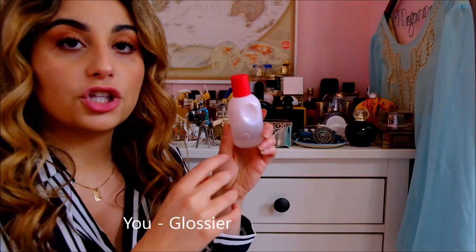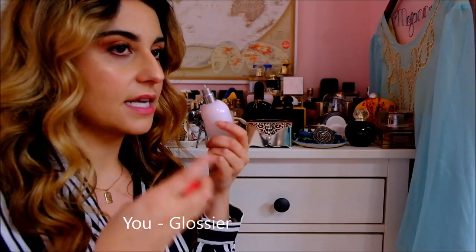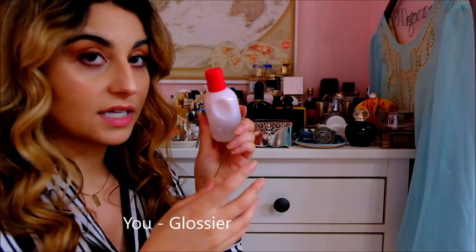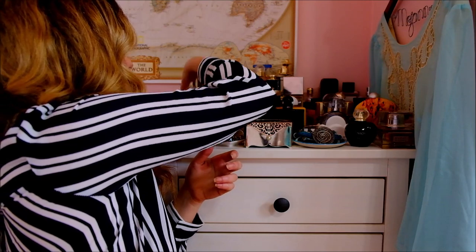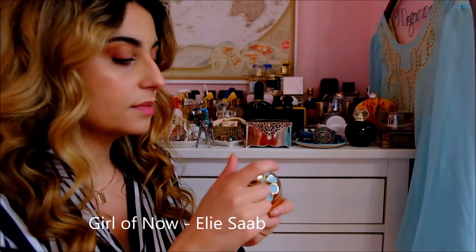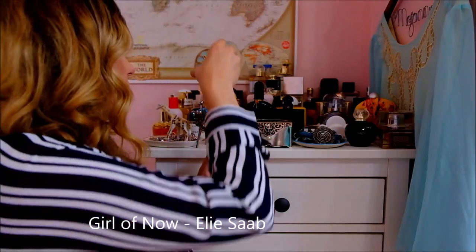Then we have You by Glossier. It's an iris-y kind of fragrance that takes on whatever your body chemistry is. It's really nice and I'm about halfway done that one. And then I've got the regular Girl of Now by Elie Saab. This one's quite nice — it's a little less sweet than the Girl of Now Shine.